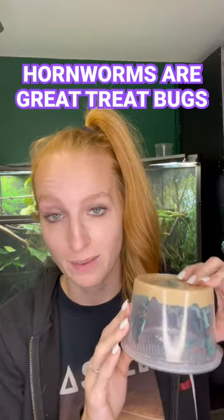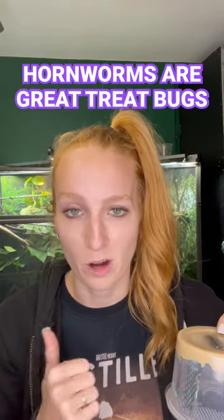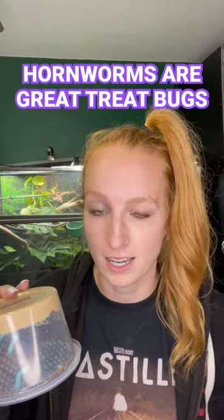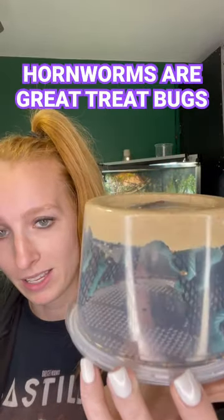Also buy them online because they are way cheaper than buying them at your local Petco or PetSmart. These are from dubia.com and you can use my discount link to get 15% off your order. Feel free to check these out if you want to try them for your chameleon — they make super great treats.